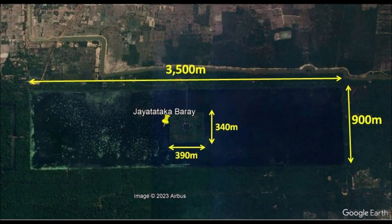Jaya Tataka Baray is the third largest water containment structure in Cambodia, and it is not a small task. It is 3.5 kilometers long and 900 meters wide. If you can walk around this baray every morning, it will be an incredible 8.8 kilometers of exercise. The square island is 350 meters, but Google Maps shows it is 390 meters long and 340 meters wide.